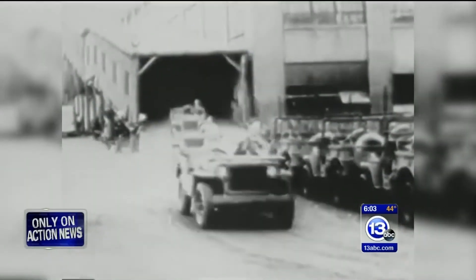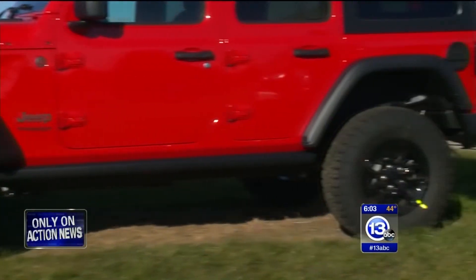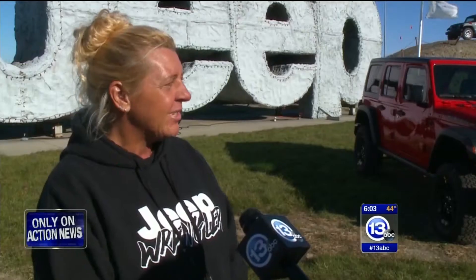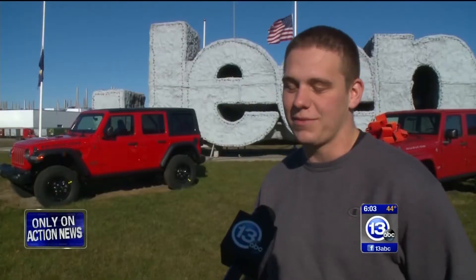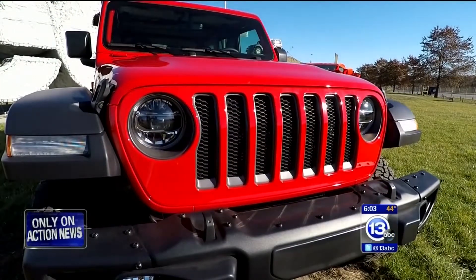What was first made here in Toledo more than 75 years ago continues to be a driving force in our local economy and a source of pride for the men and women who make them. When you see it go down the road, I'm proud to know that I built it. Every time I see a Jeep, I'm just like, yep, I built that. It's our commitment — we want to not only do the best for the company, but we want to do the best for the community.